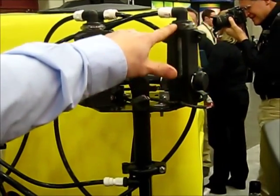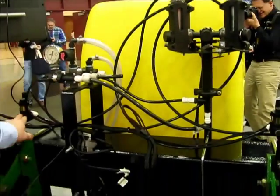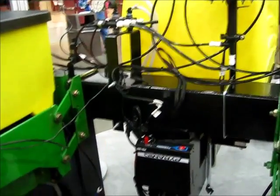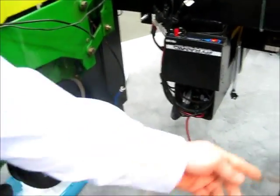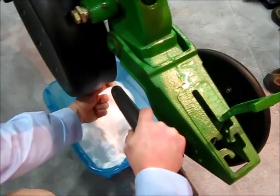It goes through the row blockage sensors and then travels through the plumbing to the row shutoff solenoids. From here the solenoids allow the expanded formulation to travel through the plumbing and down to the seed delivery device. In this case, that is a Keaton seed firmer.